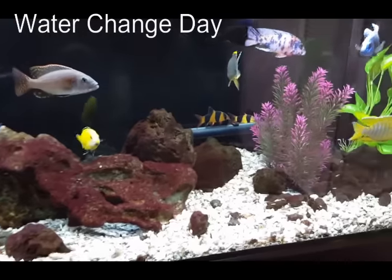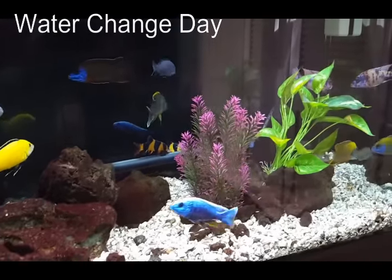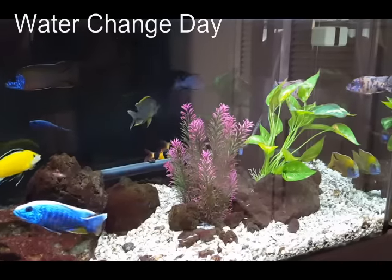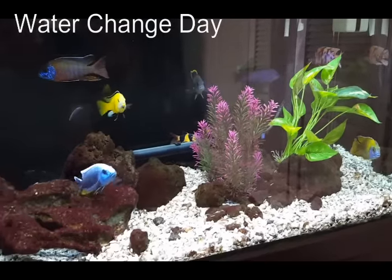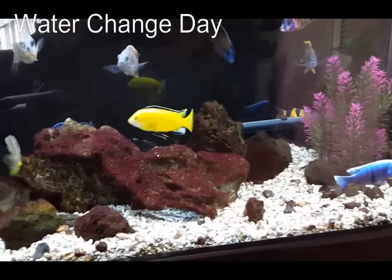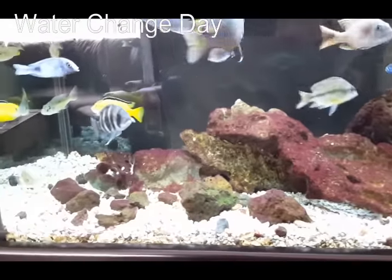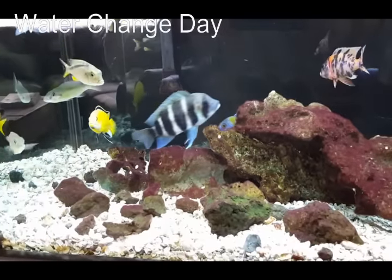If you just came in and looked at this tank you'd say it looks pretty clean, but the hidden killer in there is a buildup of nitrates — that's a normal function of having fish producing waste.